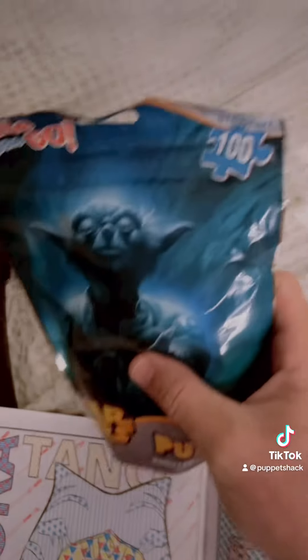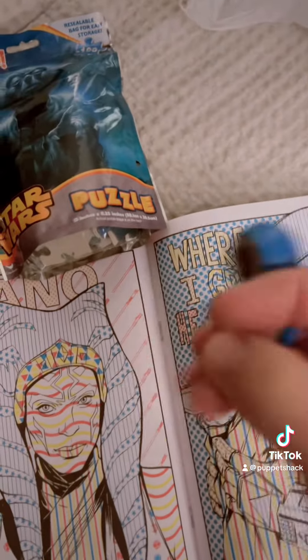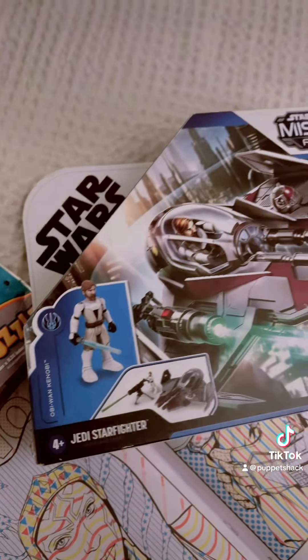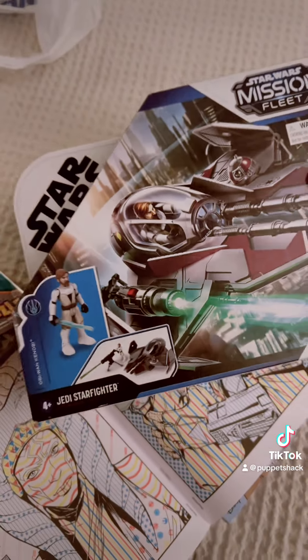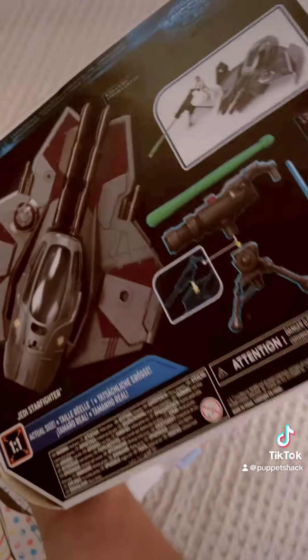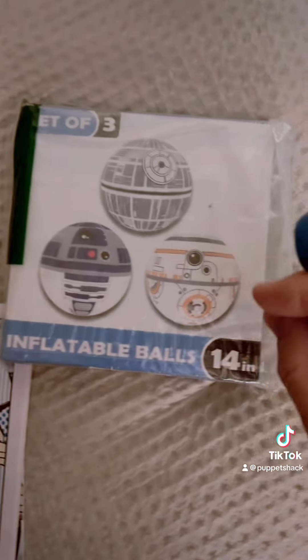This is a little hundred-piece puzzle from Goodwill — found some more cool stuff from Goodwill. The girls are gonna love this one, it's a little Obi-Wan fighter from Clone Wars, I think — Star Wars Mission Fleet. It's a little starfighter, yes, sick! And got these at Hot Bins.